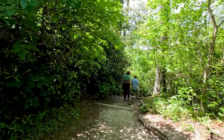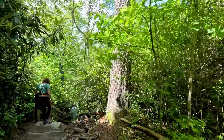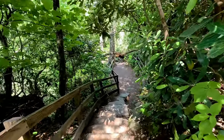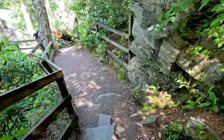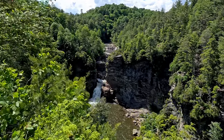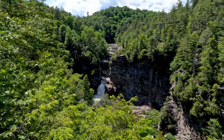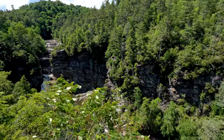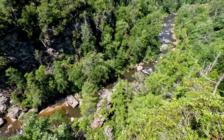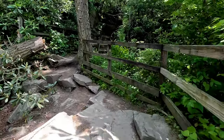Alright, I think it goes steeply down now. There's a nice little rest shack on the way back up here though. I'm going to keep going down. Oh, very cool. Very impressive. That was a very cool viewpoint.